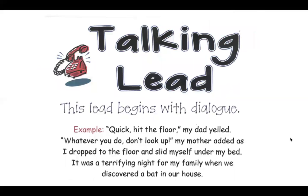A talking lead begins with dialogue — somebody speaking, someone in your personal narrative, someone in your story saying something. For example: "Quick, hit the floor," my dad yelled. "Whatever you do, don't look up," my mother added as I dropped to the floor and slid myself under my bed. It was a terrifying night for my family when we discovered a bat in our house.